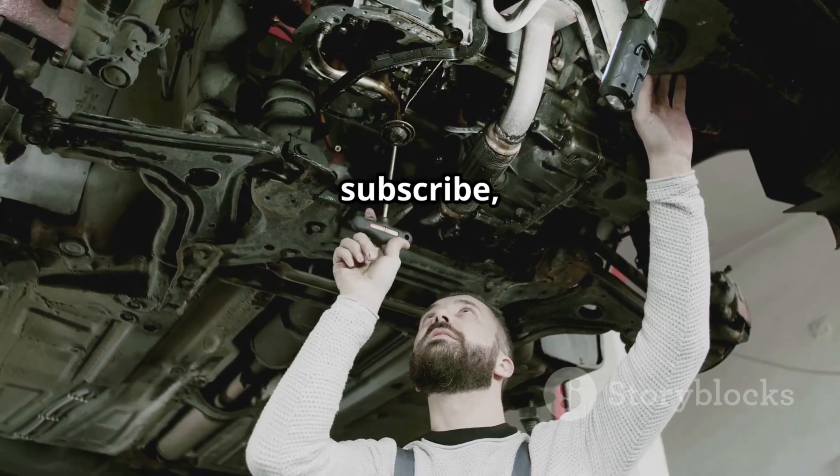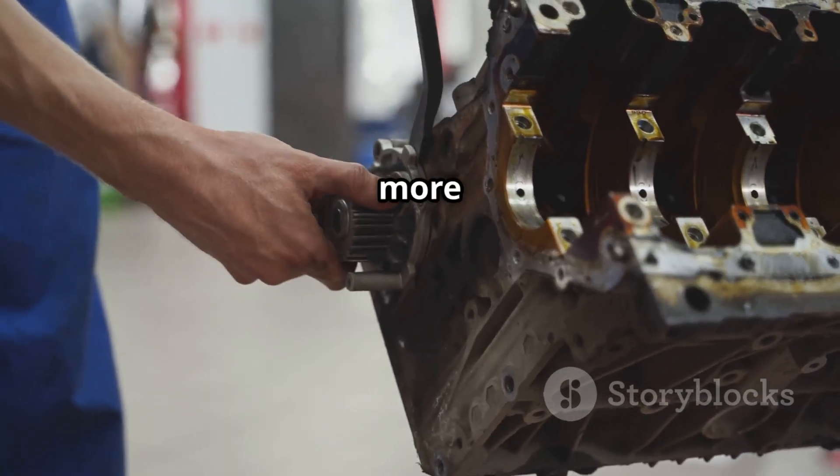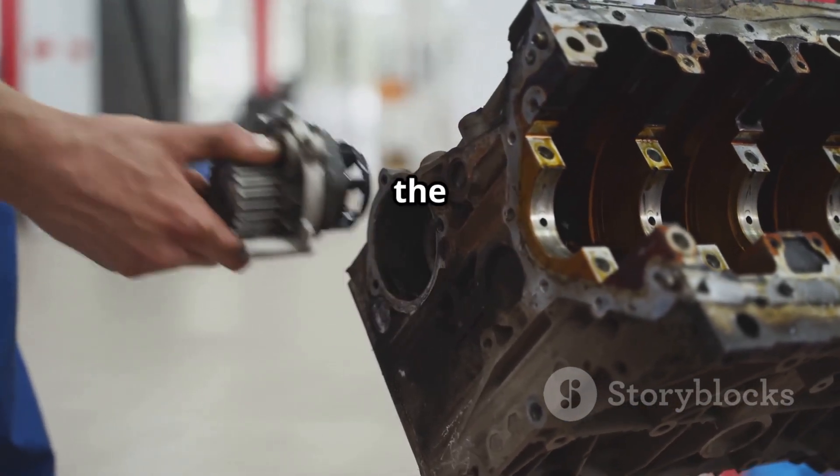If this video helped you, like, subscribe, and hit the bell icon for more expert car repair tips from IG Garage. See you in the next one!